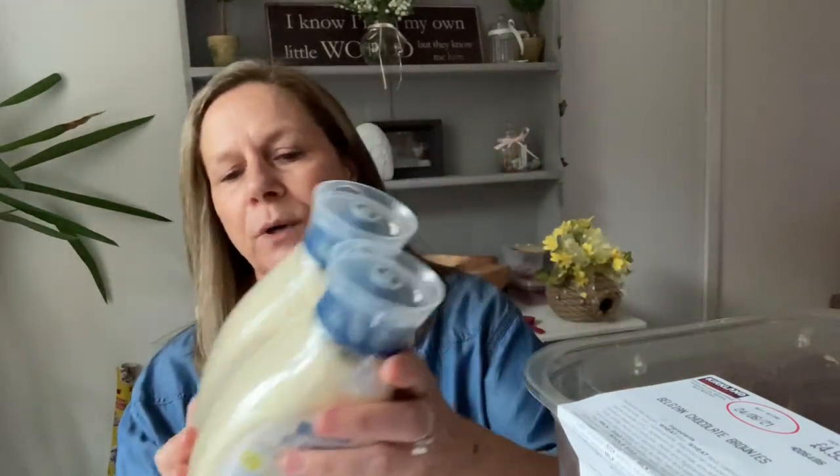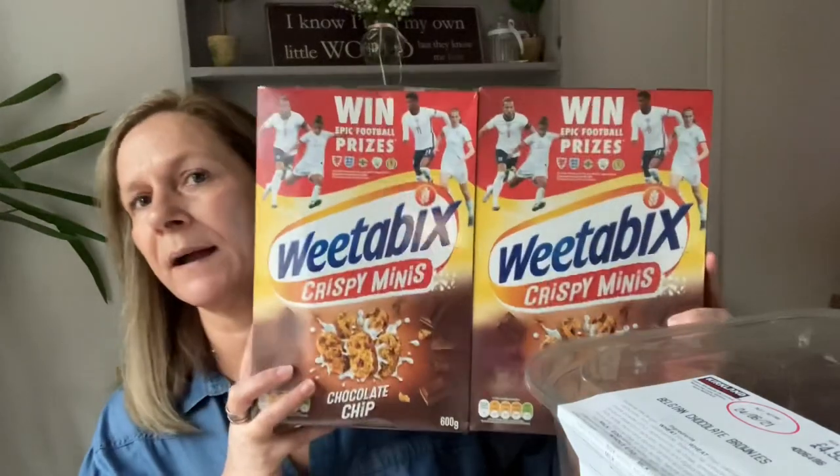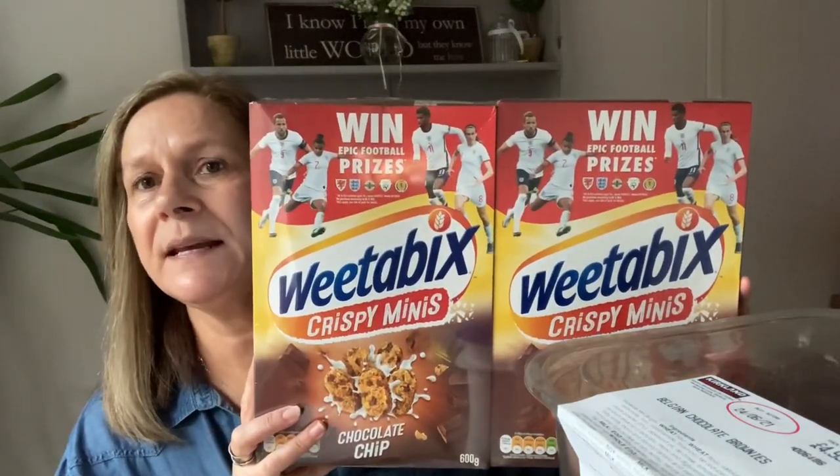We picked up two Hellmann's Light mayonnaise — if you've been with me a while you'll know I always get these. They were £3.49 each and I think they may have been VAT-exempt. We also picked up a double pack of Weetabix Minis for our son — that's his favourite breakfast — and they were £3.49, which is a good deal.